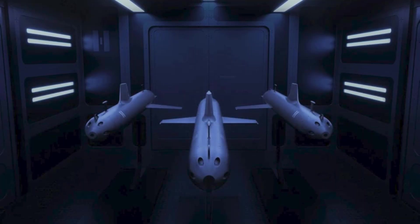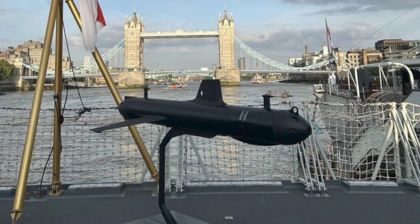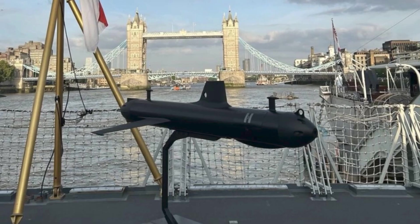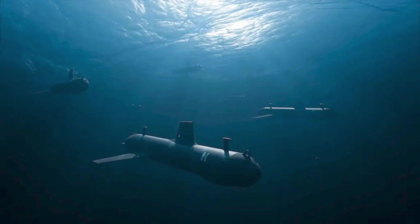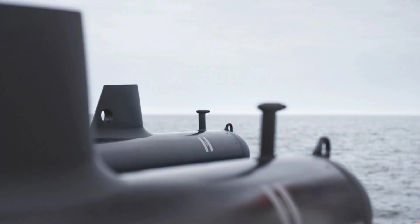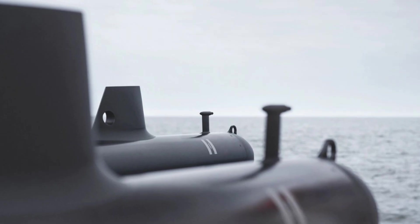Interest from NATO partners underscores the wider relevance of this technology. With sub-sea threats expanding across the Arctic, Baltic, and Mediterranean, there is growing alliance-wide recognition that traditional submarine fleets cannot fully meet the demand for persistent monitoring. Autonomous underwater gliders offer a scalable, low-signature complement to manned platforms, making the SG-1 a potentially attractive export or co-development opportunity. Should the UK decide to pursue export pathways, the SG-1 could become a cornerstone in NATO's collective undersea surveillance architecture.